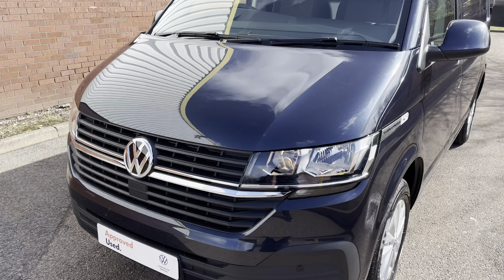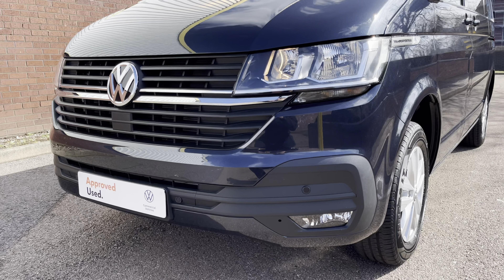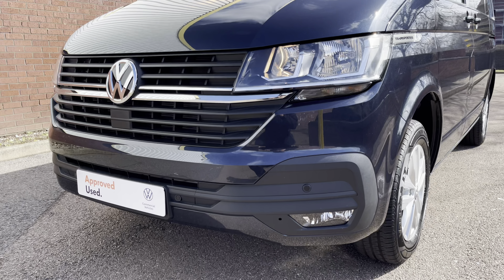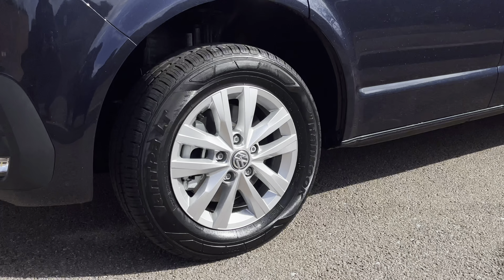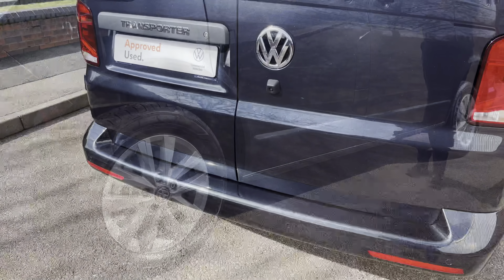Across the front of the vehicle are some handsome chrome stripes along with a colour-coordinated front bumper complete with the front parking sensors and front fog lamps. The van sits on the 16-inch Clayton alloy wheels which come in a silver design giving a nice finish to the van.